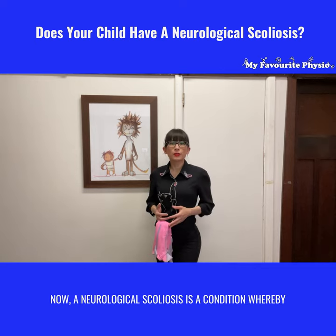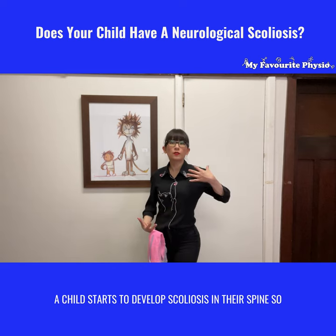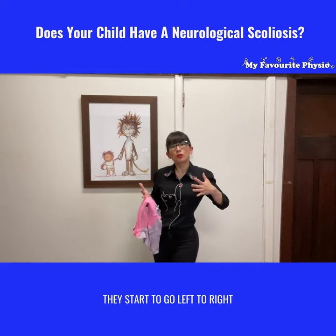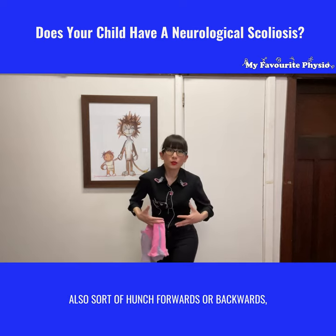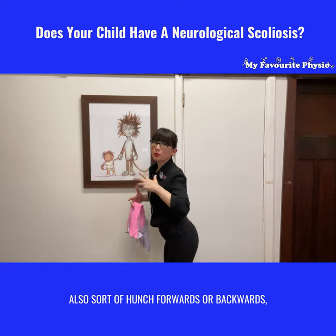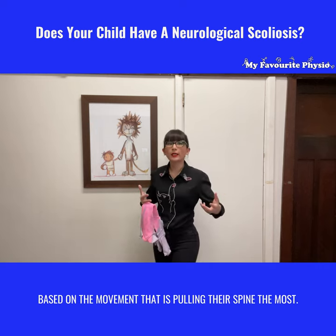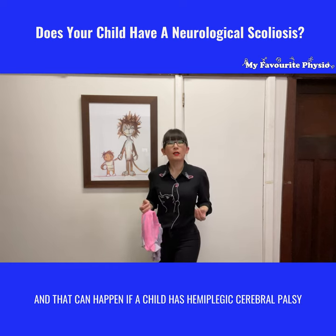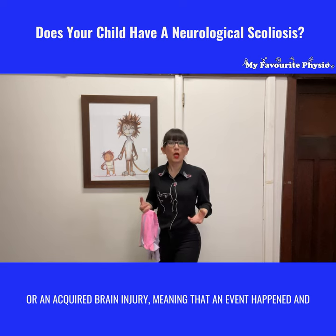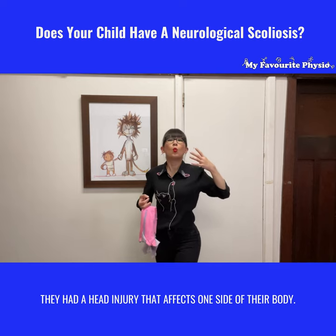A neurological scoliosis is a condition whereby a child starts to develop scoliosis in their spine — they start to go left to right, or they might curve and twist, and also sort of hunch forward or backwards based on the movement that is pulling their spine the most. This can happen if a child has hemiplegic cerebral palsy or an acquired brain injury, meaning an event happened and a head injury affects one side of their body.